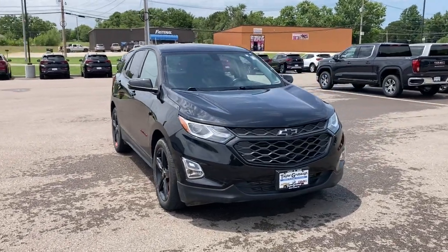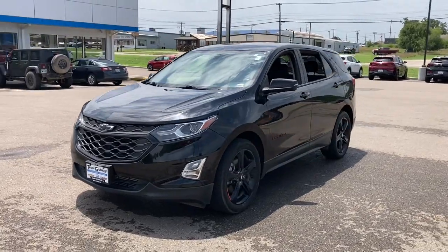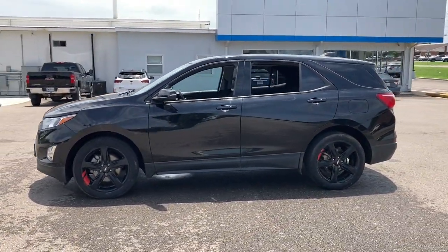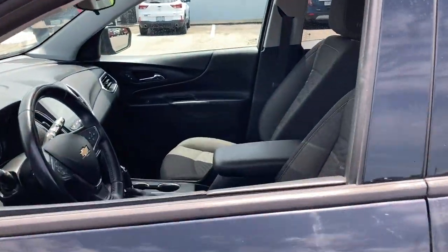Get a feel for the 2019 Chevrolet Equinox. With less than 90,000 miles on the odometer, this vehicle stands out from the rest. Whether you're on a family road trip or doing the daily drive, the Equinox is your go-to vehicle.